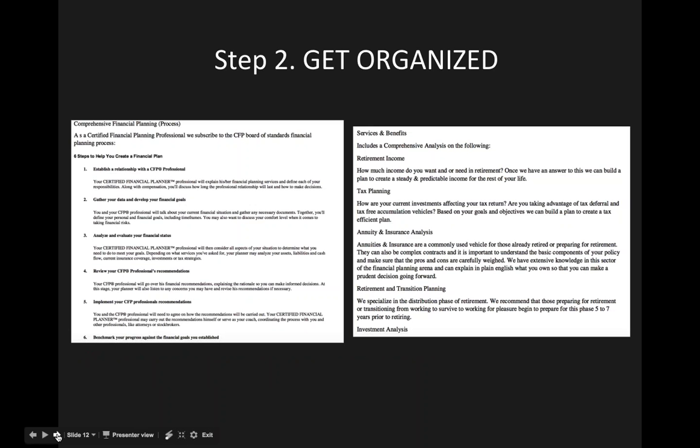Here are some examples from clients who had documents in the past. On the left, we see steps regarding CFP, which can be used for a potential processes page. On the right, a client had a document laying out his services and benefits — this can go on a potential services page. Putting everything into one document gets it all organized and gets you on the right step toward building your content.